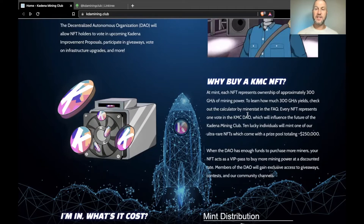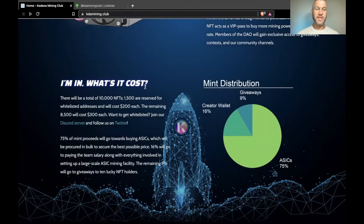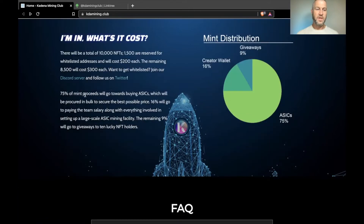There are 10,000 total NFTs — 1,500 reserved for whitelist at $200 each, and the remaining 8,500 will be $300 each. To get whitelisted you can join Discord or follow on Twitter. They do a lot of giveaways and activities for experience points, which rank you up, and your rank determines how many NFTs you can buy.